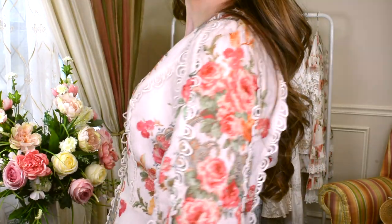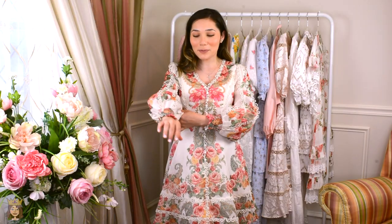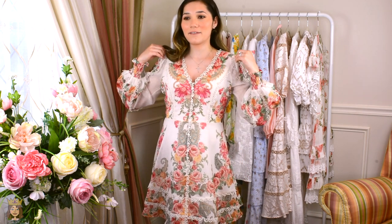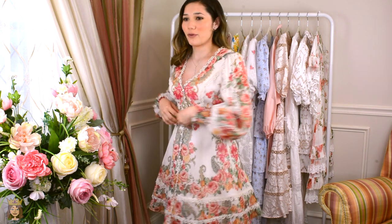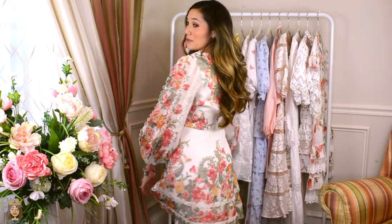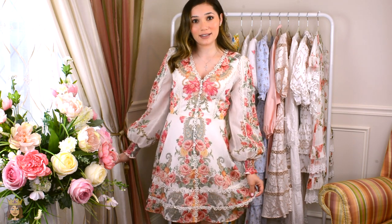I love the deep bead neckline and the bishop sleeves — I think they're so pretty. Now this is a size medium and I feel like it's a little big in this area, which is why I said I was a size small before. But I'm happy I got the medium because I know it will definitely fit me next year.